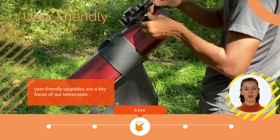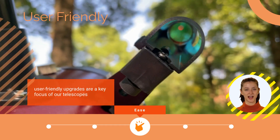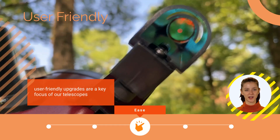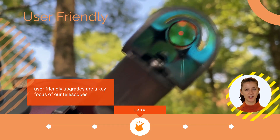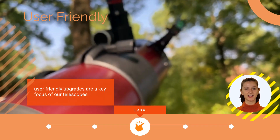In addition, our telescopes are equipped with a user-friendly red dot finder, making stargazing a point-and-shoot experience. Furthermore, we've thoughtfully designed our telescopes to be compatible with various red dot finders from different brands, enhancing your convenience and adaptability.